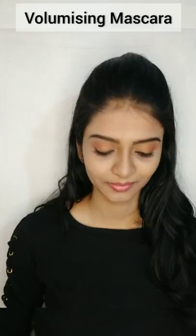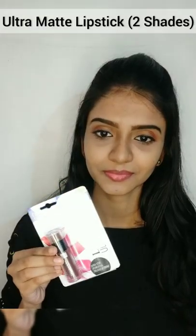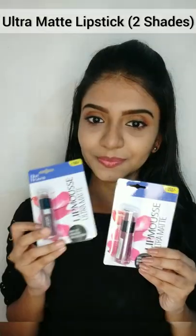Hey guys, let's look at Blue Heaven's Festive Kit. First, I have a Volumizing Mascara and 2 shades of Ultra Matte Lipstick.